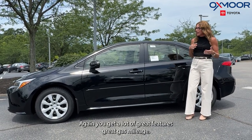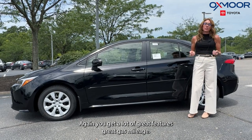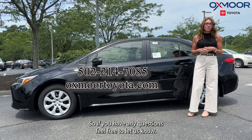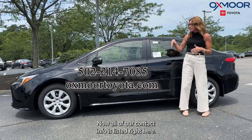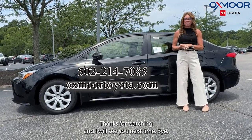The starting MSRP on this is $24,503. Again, you get a lot of great features and great gas mileage. If you have any questions, feel free to let us know — all of our contact info is listed right here. Thanks for watching, and I'll see you next time!